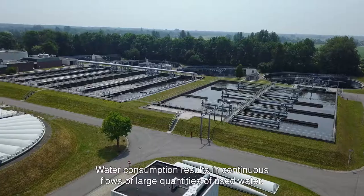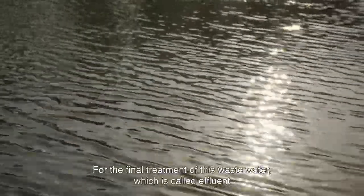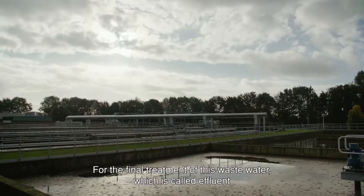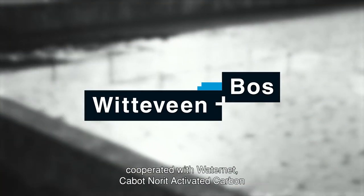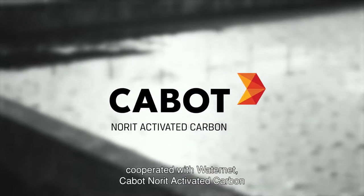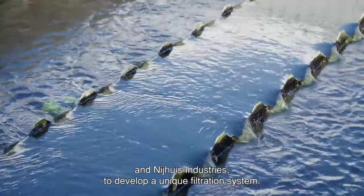Water consumption results in continuous flows of large quantities of used water. For the final treatment of this wastewater, which is called effluent, Dutch-based engineering firm Wittefein & Boss cooperated with Waternet, Cabot-Norrit Activated Carbon and Nyhaus Industries to develop a unique filtration system.